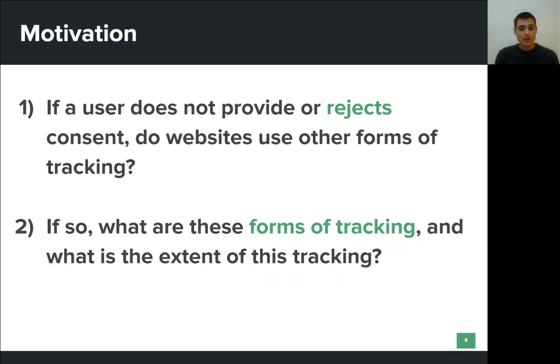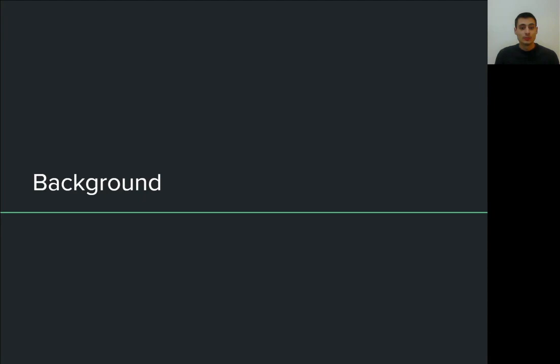In this work, we explore a different perspective of these consent forms. Specifically, we set out to discover what happens when the user does not interact with these banners, or when the user denies consent. Do websites use other forms of tracking besides cookies in these cases? And if so, which forms of tracking are used and to what extent? Now, before moving on, I'm going to talk about some tracking mechanisms that we studied.